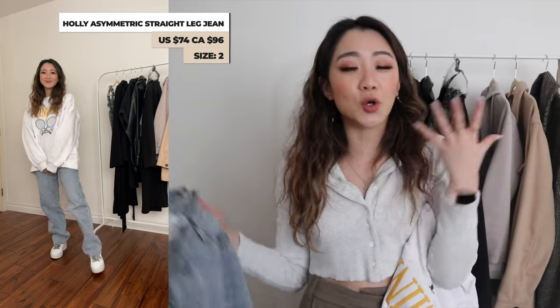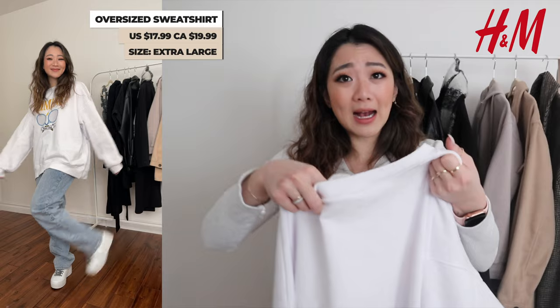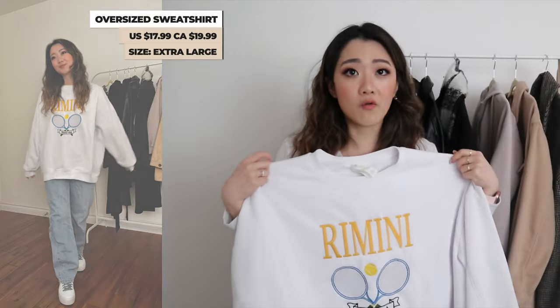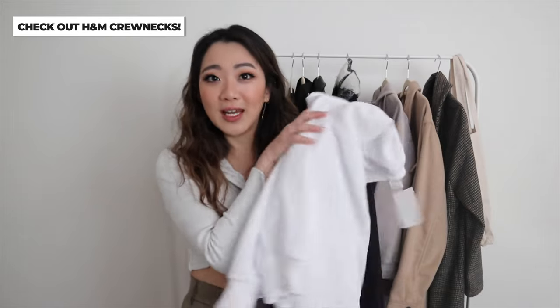The next outfit features my jeans from Princess Polly — these are the super wide-leg jeans with a crisscross at the front. If you saw my Princess Polly haul, which I'll link here, these jeans are honestly one of my favorites. I get so many compliments wearing them and I feel like baggy jeans are really in right now. I'm pairing them with a crew neck I also got from H&M in a size extra large, and I only paid $19 for it. It has a really cute design, a casual don't-care vibe, and for $20 for a crew neck — what a steal. Definitely check it out.